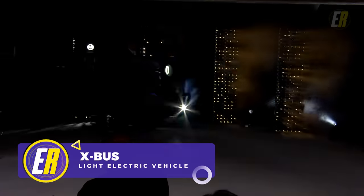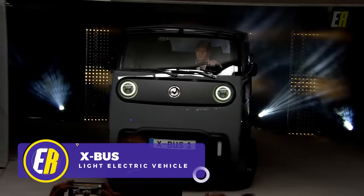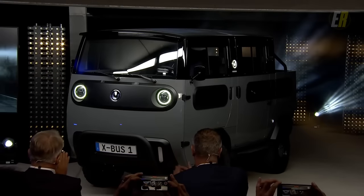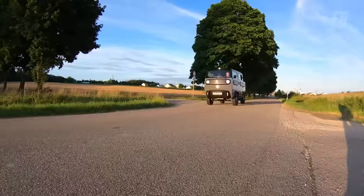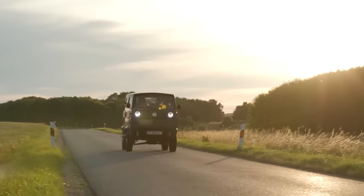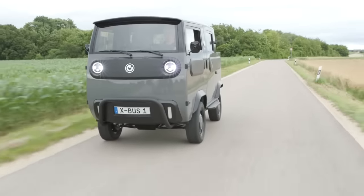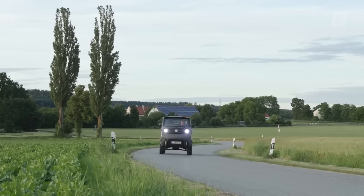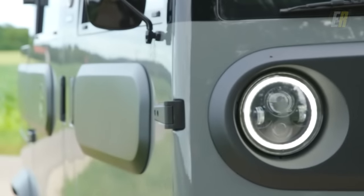Imagine a future where driving isn't just about getting from point A to point B, but a highly personalized and sustainable experience. That's where the electric brand's X-Bus comes in. The X-Bus is different with its unlimited modularity — this innovative electric van, scheduled to launch in 2023, is about adaptability as much as aesthetics. The X-Bus is designed to fit your life, whether you're on a weekend camping trip or need a utility vehicle for your business.